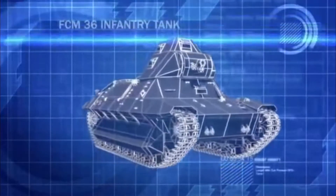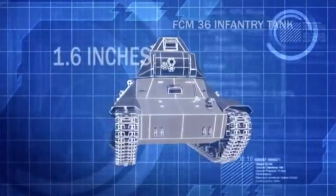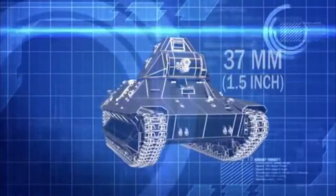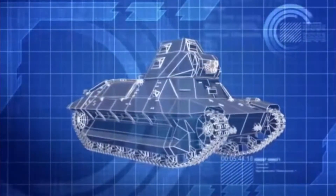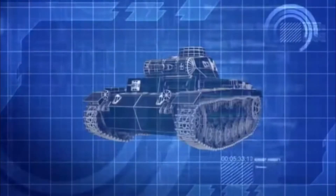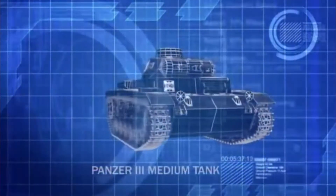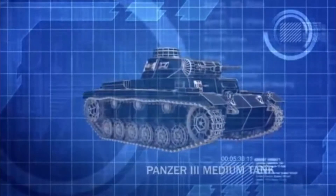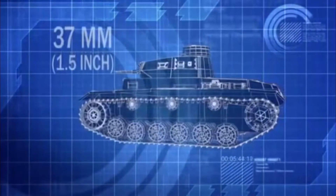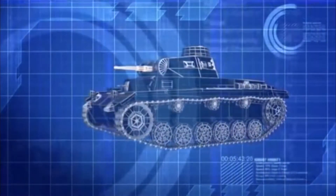The FCM 36 is well-protected by 1.6 inches of frontal armor, but its short-barreled 37-millimeter main gun is designed primarily for infantry support and is all but useless against Guderian's tanks. Advancing towards the French are dozens of Germany's formidable Panzer Mark III's, armed with a longer-barreled 37-millimeter cannon, giving the Mark III much more killing power than the French tanks.